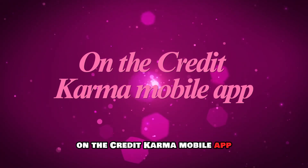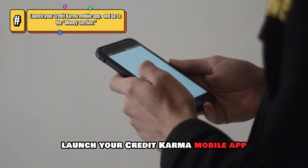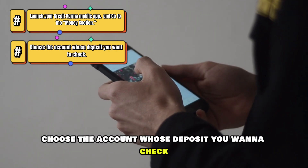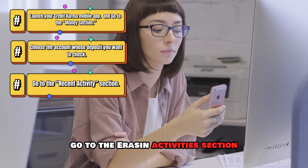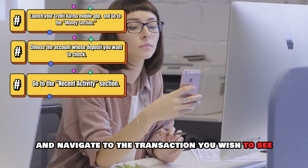On the Credit Karma mobile app, launch the app and go to the Money section. Choose the account whose deposit you want to check. Go to the Recent Activity section and navigate to the transaction you wish to see.